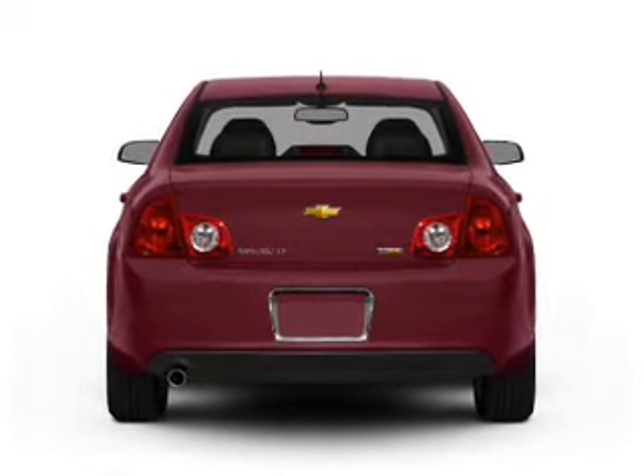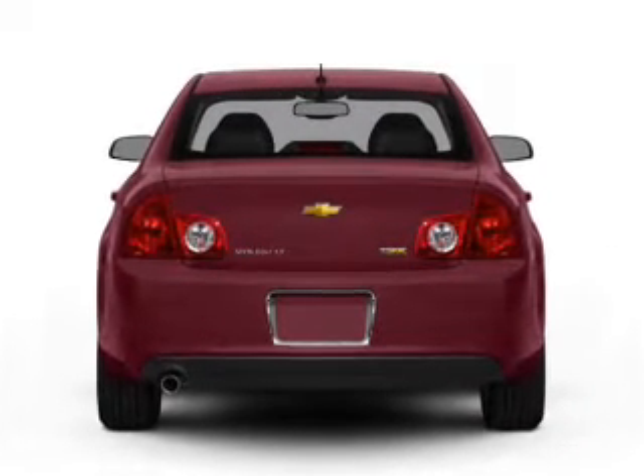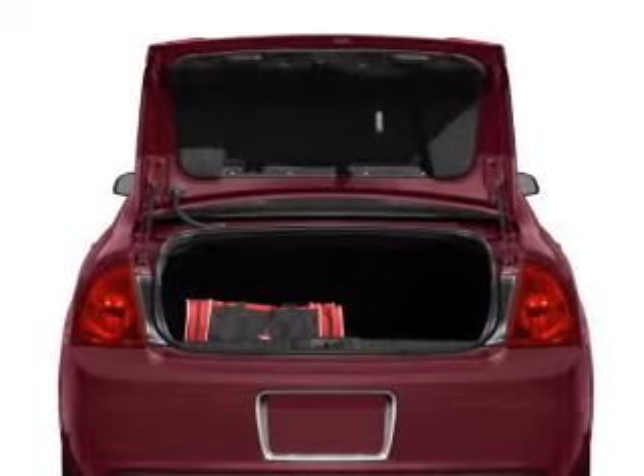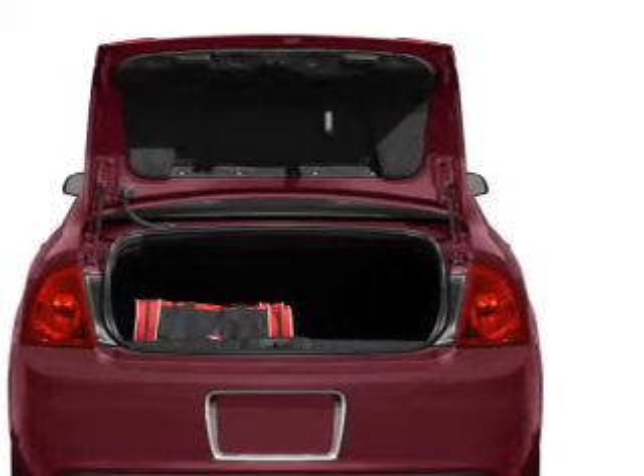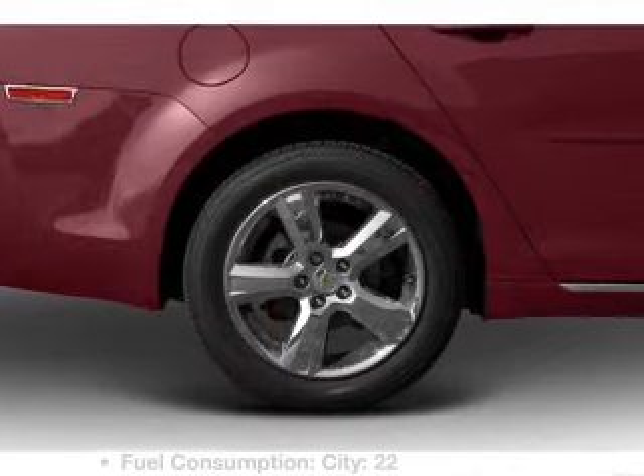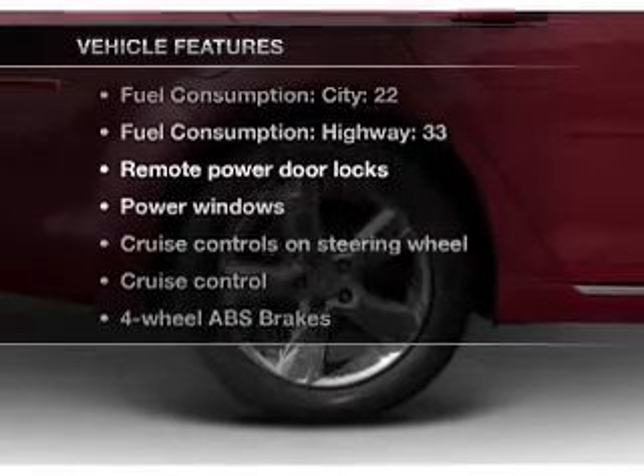a smooth-shifting six-speed automatic transmission. Find your way easily with the included navigation system. Stand out from the crowd with premium wheels. The anti-lock braking system will keep you safe on the road. Let's enjoy these notable features that